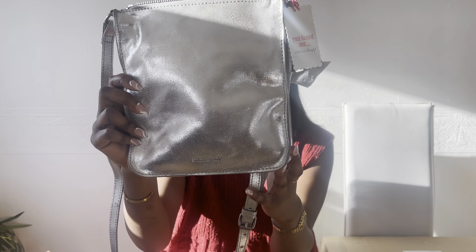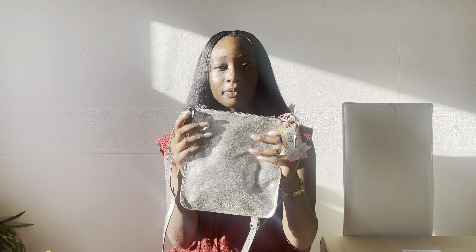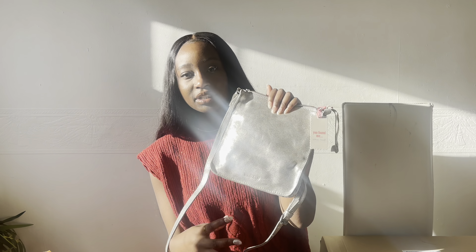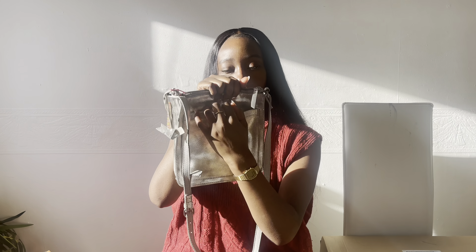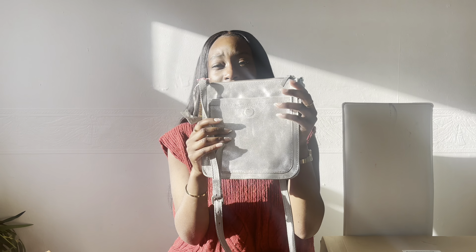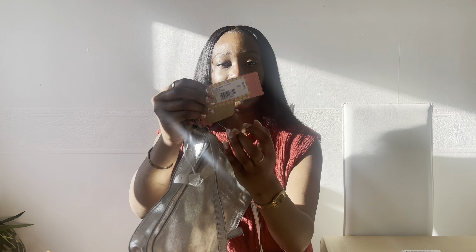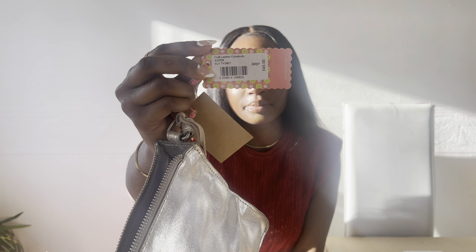Then we've got a silver bag from M&S — it's actually by White Stuff, who have their pieces on the M&S site. It's a nice simple crossbody with enough space for what you need. The look is festive with a silver shimmer, and it's also genuine leather. It has a magnetic flap at the front for more storage and a zip at the top. This was £45 originally and I picked it up for around £19.